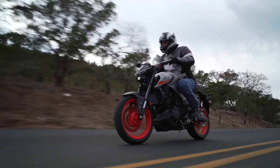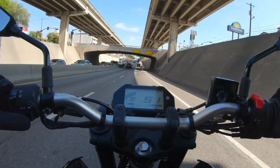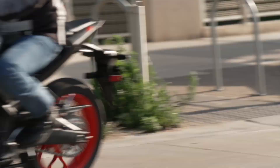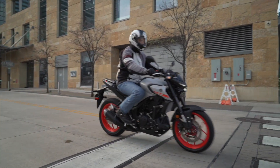The 37mm inverted fork is sprung lighter than on the R3, mainly due to the more upright riding position and the absence of a fairing and its mounting hardware. ABS is standard. The 2020 Yamaha MT-03 retails for $5,899.